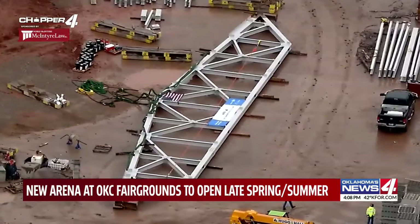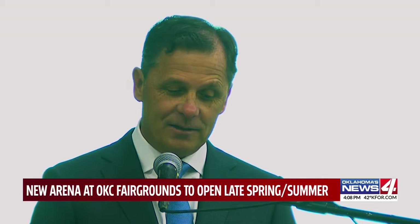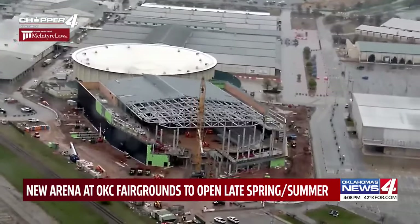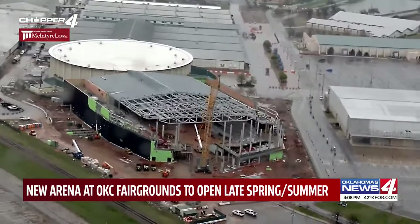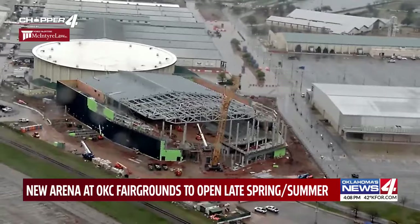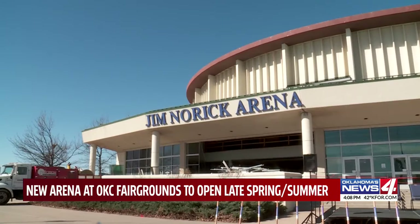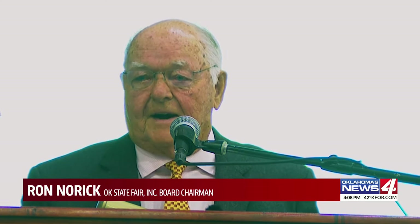We really value this project very much. You think about the state fair and the fairgrounds — they serve everyone in Oklahoma and beyond. The $126 million facility was the first Maps 4 project to get under construction. It'll replace the current Jim Norrick Arena. Jim Norrick Arena next year will be 60 years old — it was opened in 1965 and its time has run.